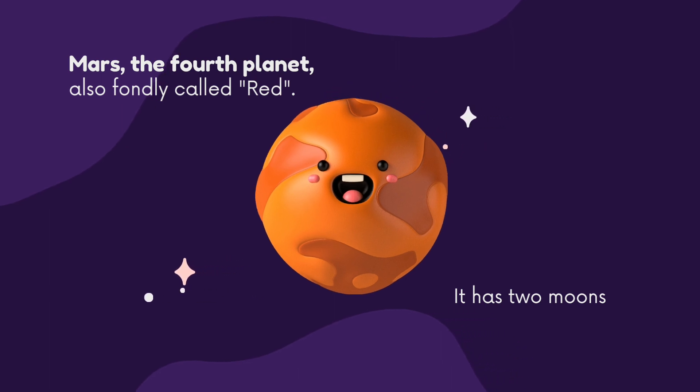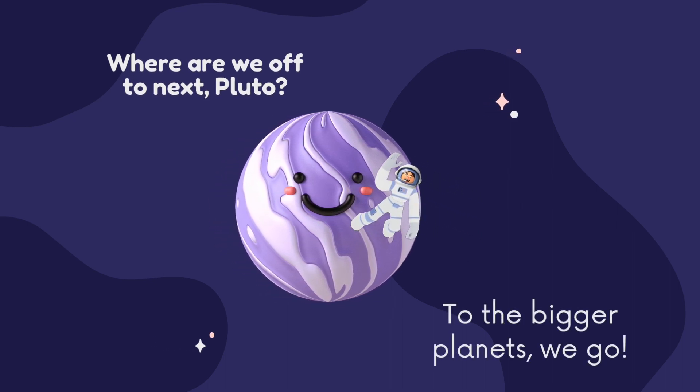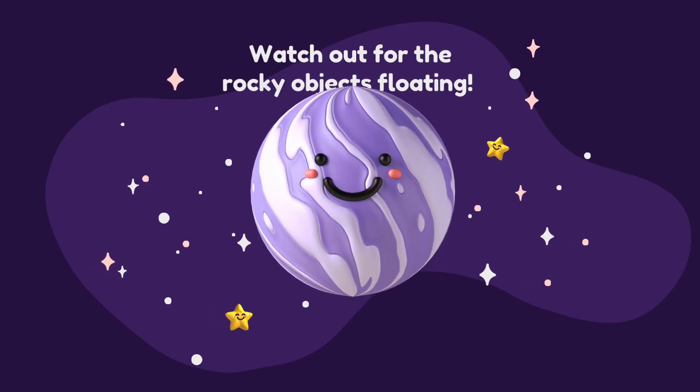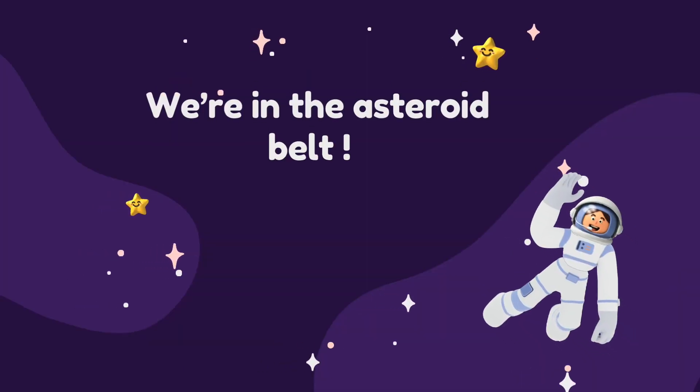Mars has two moons! Where are we off to next, Pluto? To the bigger planets we go — the one with rings and another with a big spot. Watch out for the rocky objects floating. We're in the asteroid belt.